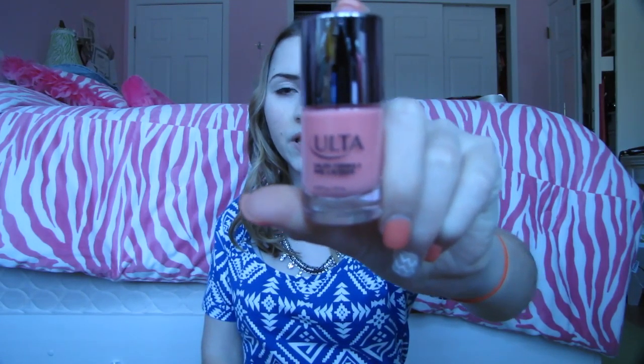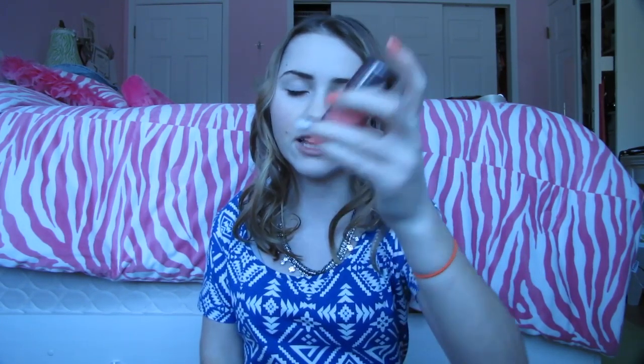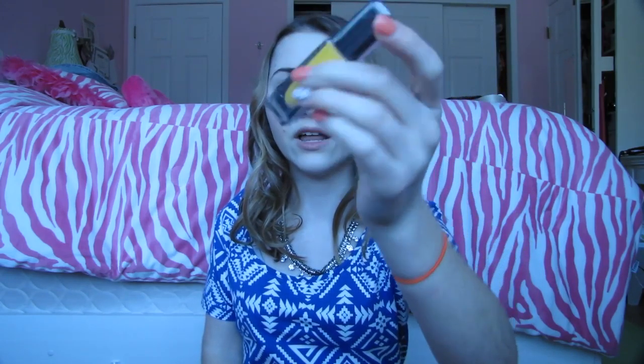Then I got you guys two nail polishes. One is the Ulta salon formula brand in the color Peach Parfait — it's a beautiful pink-peach color. Last but not least in the bag is this Julep nail polish in the color Lexi, which is like a mustard yellow kind of color, and this color has been really in trend lately.